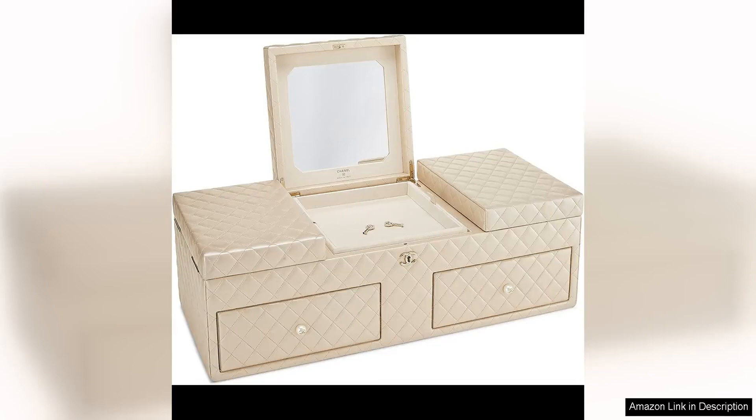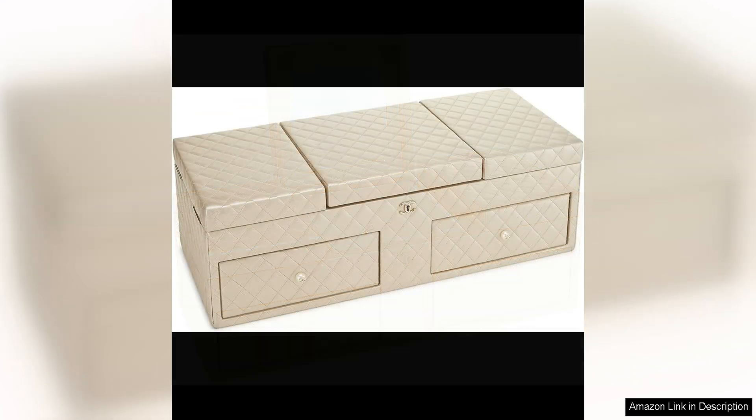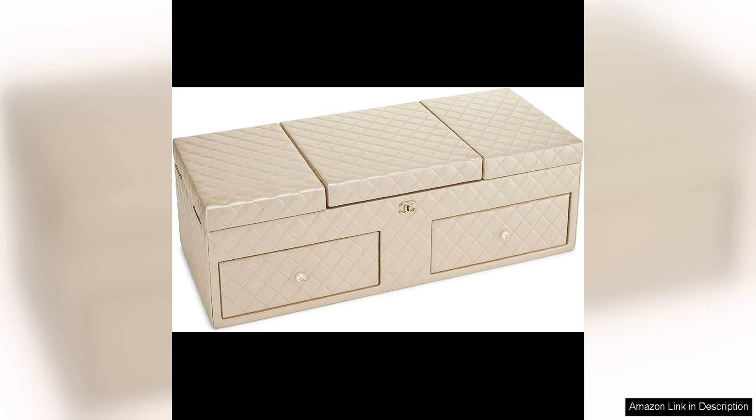A luxurious piece that exudes sophistication and elegance, crafted from beige quilted lambskin leather. This large jewellery chest is a true statement piece that will add a touch of glamour to any dressing room or vanity. The design of the chest is classic Chanel, featuring the iconic quilted pattern that the fashion house is known for.